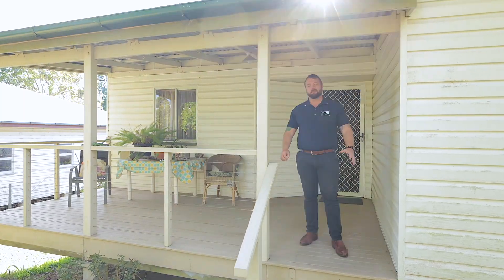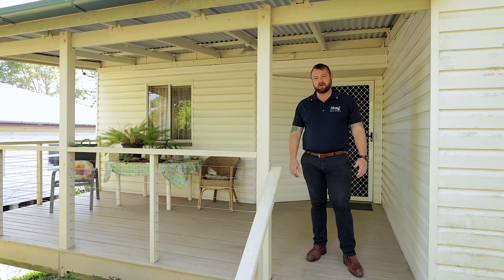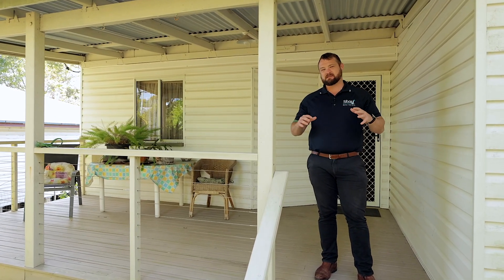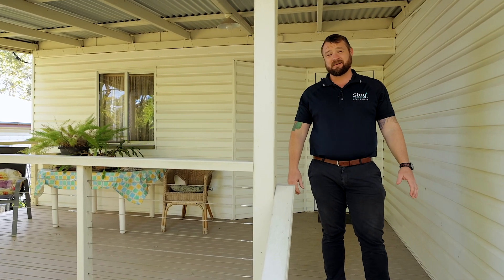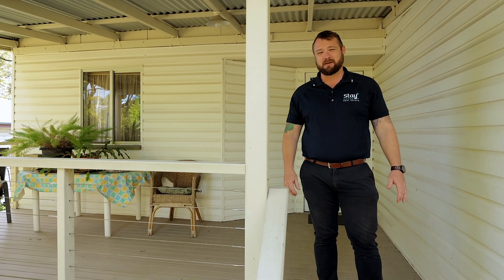G'day, it's Liam from State Property Group. We are thrilled to bring to market 31 Tewantin Road in Cooroy. This circa 1940s Queenslander is coming to market for the first time in 70 years. Come and check it out — you'll be amazed.